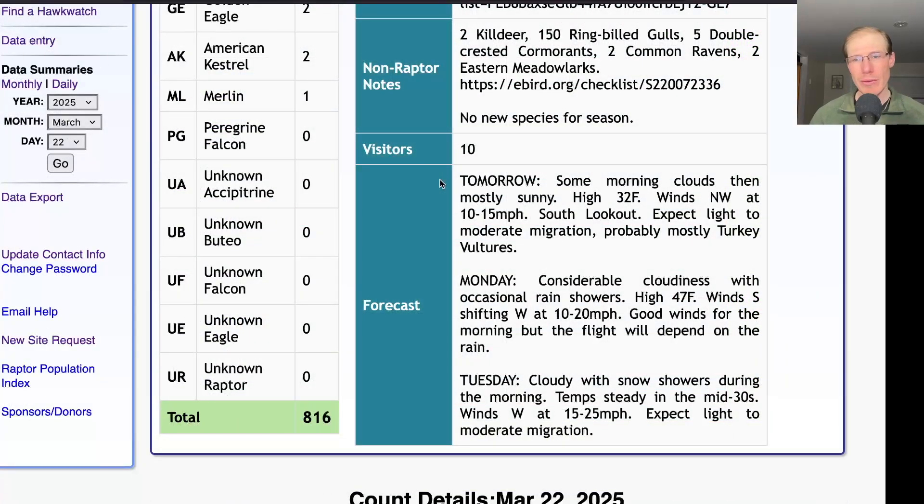Taking a look at the forecast: tomorrow is looking like mostly sunny, maybe a few clouds in the morning, but a high of only 32 and northwest winds at 10 to 15 miles per hour. So it will be a day at the south lookout. I'll probably be in my car the whole day, and there probably won't be much happening besides maybe a slow trickle of turkey vultures — very similar conditions to yesterday, and I would expect similar results.